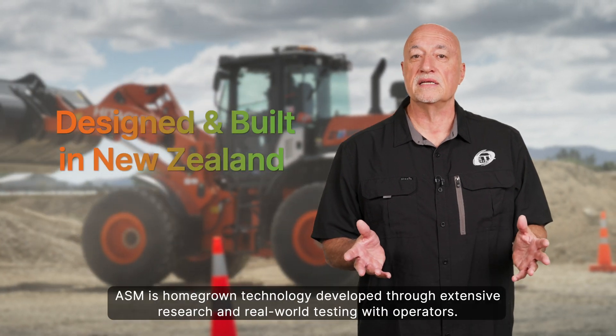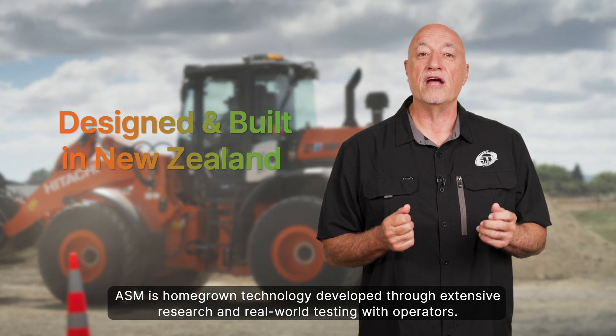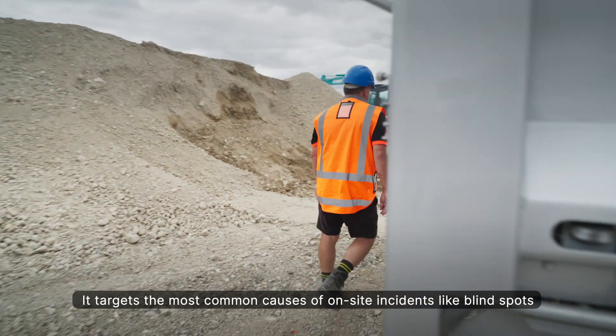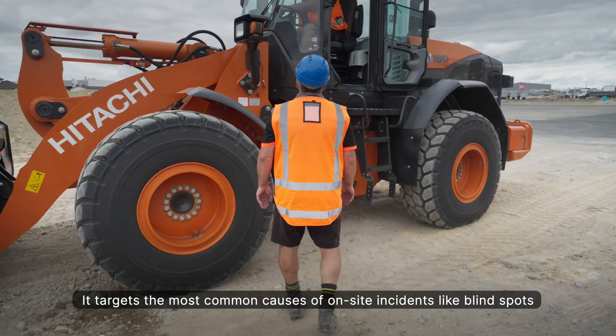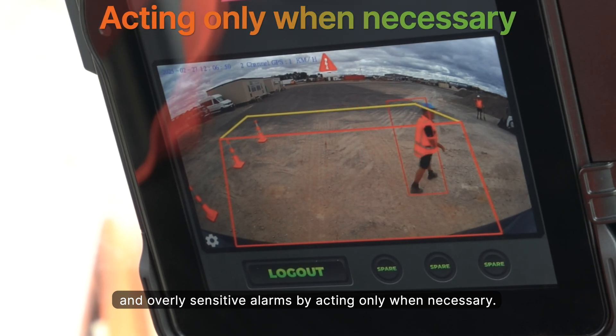Designed and built in New Zealand, ASM is homegrown technology developed through extensive research and real-world testing with operators. It targets the most common causes of on-site incidents — like blind spots and overly sensitive alarms — by acting only when necessary.